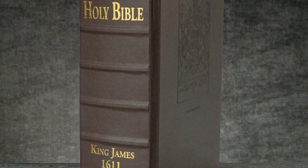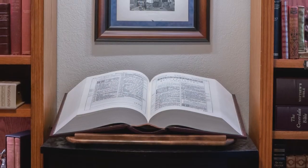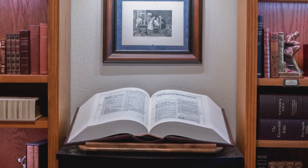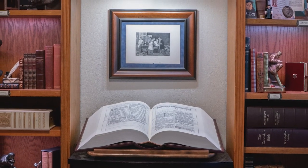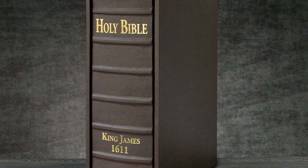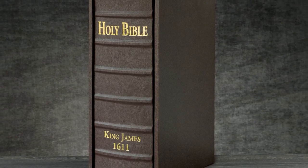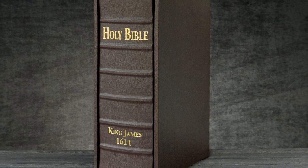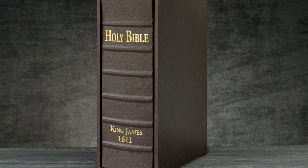These massive pulpit-sized folios make a great centrepiece for the communion table or the entryway in a church. They are also quite popular as centrepieces for private home libraries. Most people have never seen what the original King James Bible looks like, and having one in your own home will provide you with a great conversation piece and an object of great beauty.